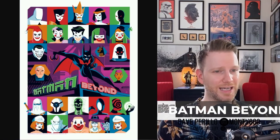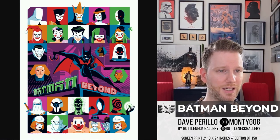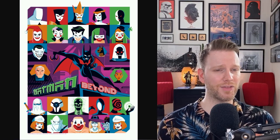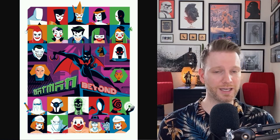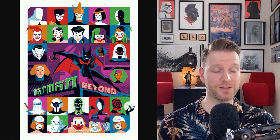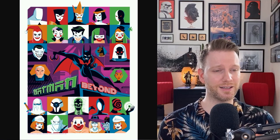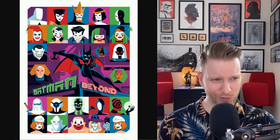Dave Perillo — who I've had on before — did a Batman Beyond print featuring all the characters, 18 by 24, hand-numbered edition of 150. It pairs nicely with the Raid71 Batman Beyond virtual gallery collection we did together, which is available on the channel — 11 prints and five variants. Batman Beyond captures the comic style very well, and I love the title treatment. There's more for Batman fans coming, so stay tuned.